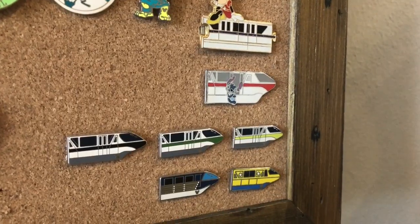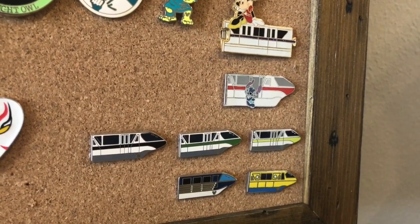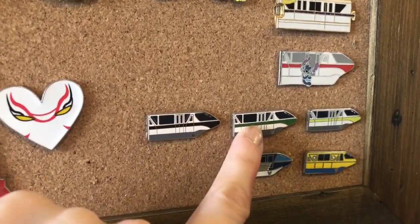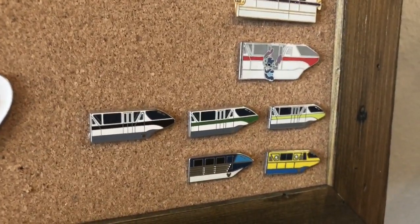You never know what you're gonna find — sometimes you can find some really good ones. I'm gonna take you on a tour of this pin board and show you some of my favorite pins that I have gotten throughout the years. Here we have the monorails. These are some of my favorite pins because I used to drive the monorails at Disney. These two pins my boyfriend and I got at a party for cast members.